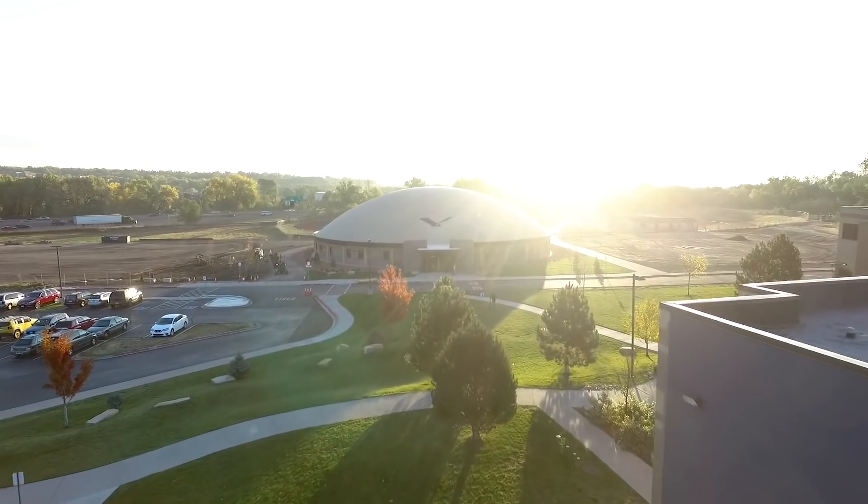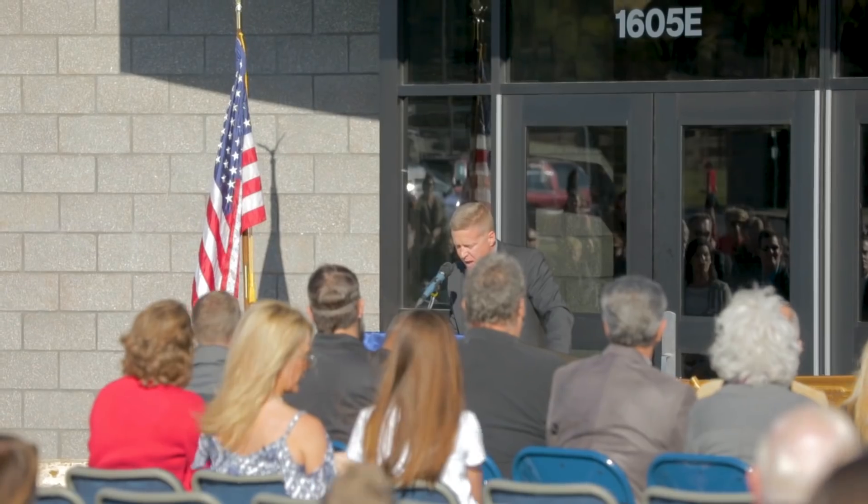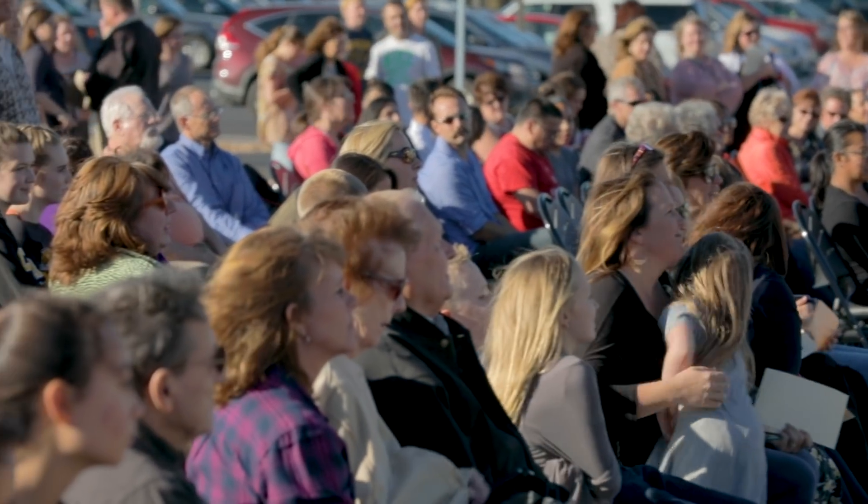Today marks a culmination in the building of the wonderful structure you see behind me, and we want to thank all of you for joining us to help celebrate this achievement.